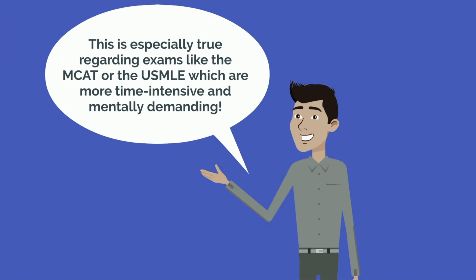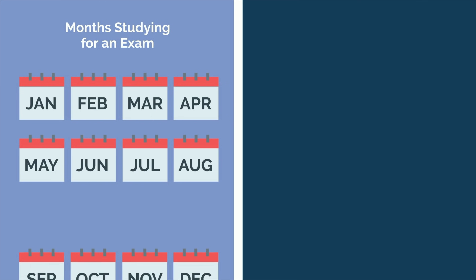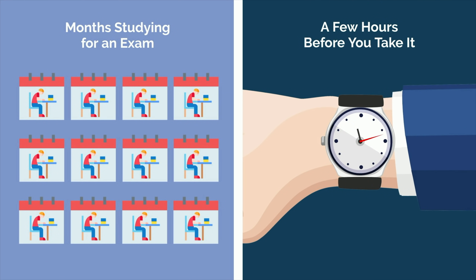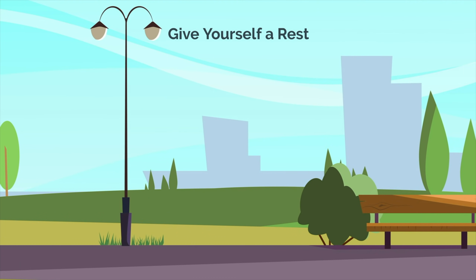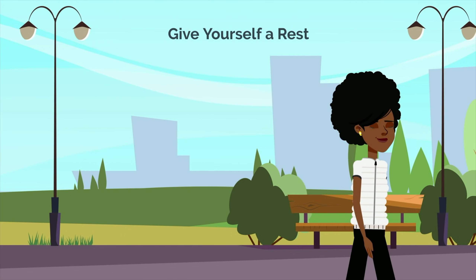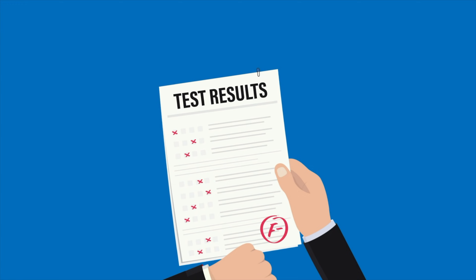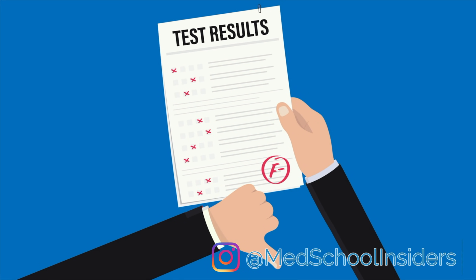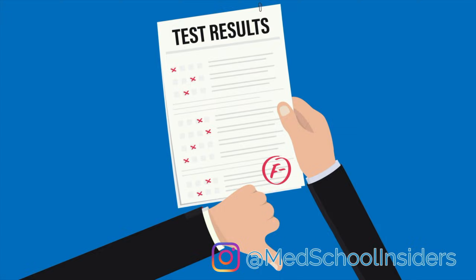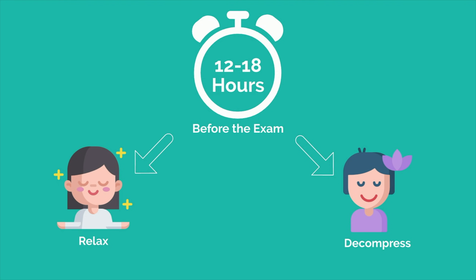This is especially true regarding exams like the MCAT or USMLE, which are more time intensive and mentally demanding. If you spend months studying for an exam, it is unlikely that you're going to learn any meaningful amount of additional information in the few hours before you take it. You've already done everything you can. Now the best thing to do is give yourself a rest. Additionally, reviewing material that you aren't confident about can end up causing you unnecessary stress and anxiety. In turn, this can lead you to perform worse. I recommend stopping studying 12 to 18 hours before the exam depending on the test. This will give you ample time to relax and decompress, ensuring that you come into the exam fresh and ready to crush it.